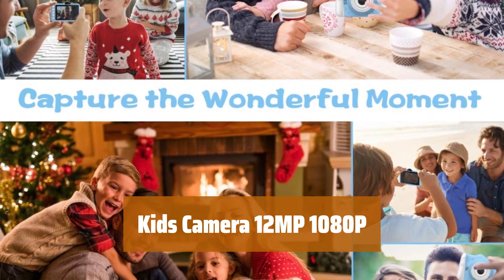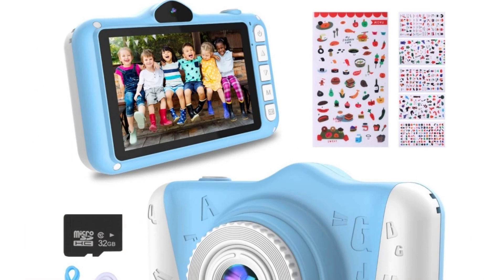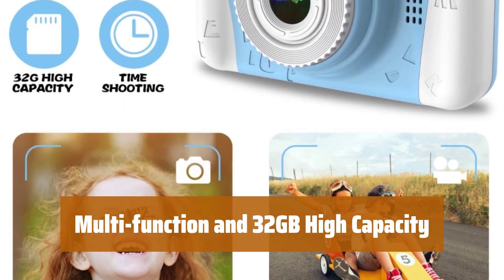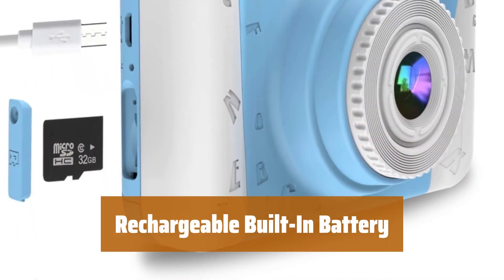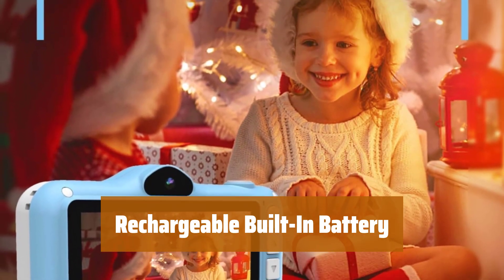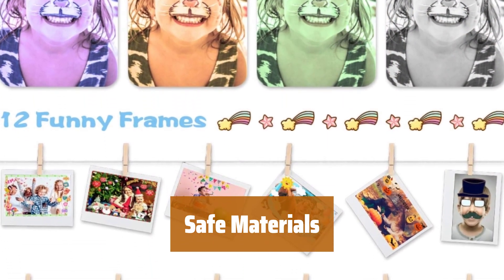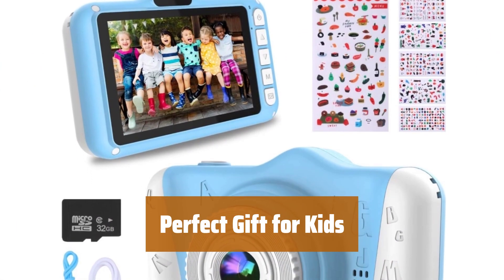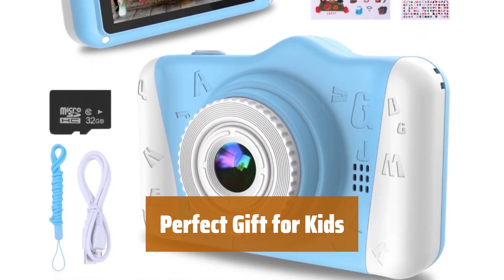Number 1. Capture high-quality photos with 12 megapixels and record precious moments in 1080p HD video. Enjoy multiple functions like burst shooting and time shooting, along with 32GB storage for thousands of photos. Take photos or videos for 3 hours with the rechargeable lithium battery, and easily transfer files or recharge with a USB cable. Made of safe and non-toxic materials, ensuring comfort and safety for children's skin. The cute and lightweight design makes it the ideal gift for children — easy to use and perfect for little hands.